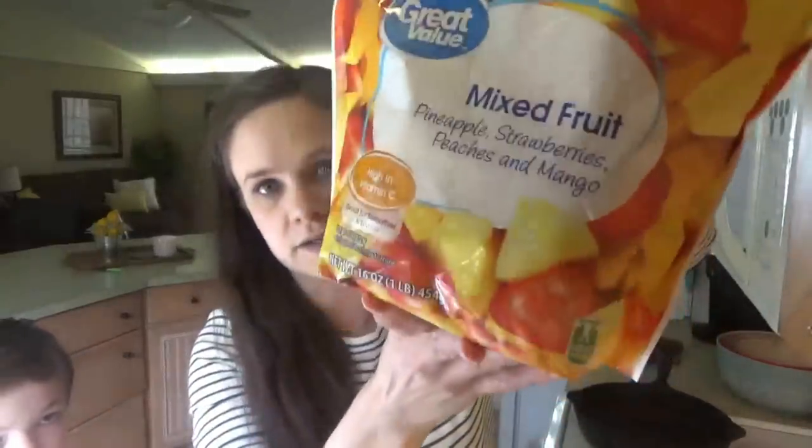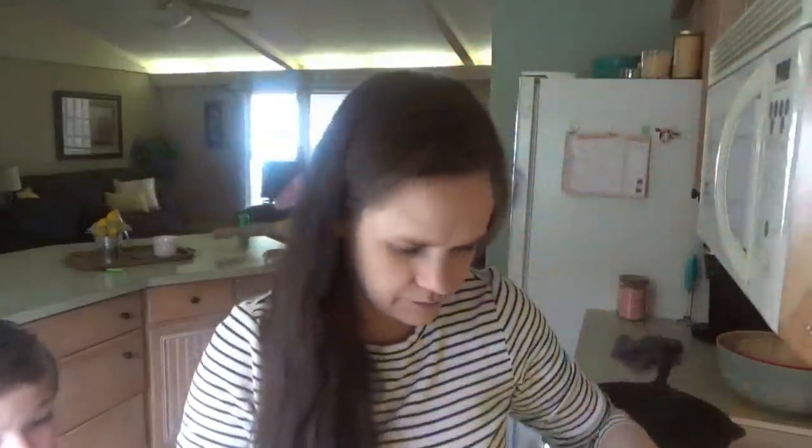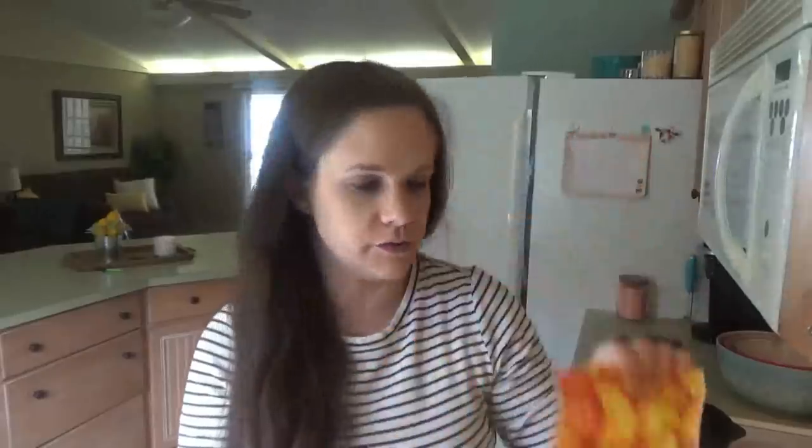Jacob has beets growing in the garden up there — exciting news! Here's what we're going to use: frozen mixed fruit. This has pineapple, strawberries, peaches, and mango. We're going to use this vanilla yogurt and bananas. We don't have to put any ice because our fruit is frozen. Can you get me the milk, John?